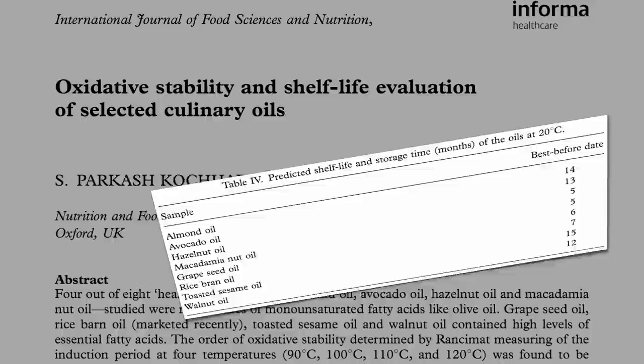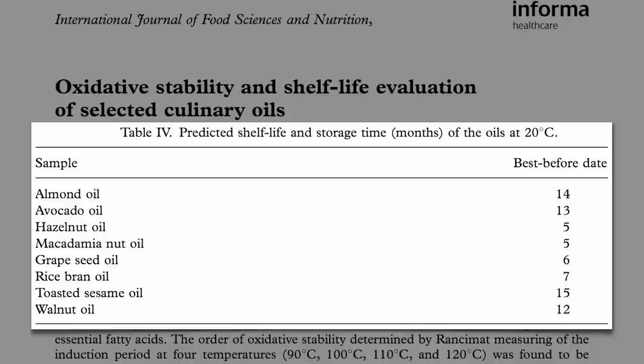Here are the best-before dates for eight culinary oils: almond oil, avocado oil, hazelnut, macadamia, grapeseed, rice bran, toasted sesame, and walnut oil. These are the best-before dates in numbers of months, counting from the day the oil is made.